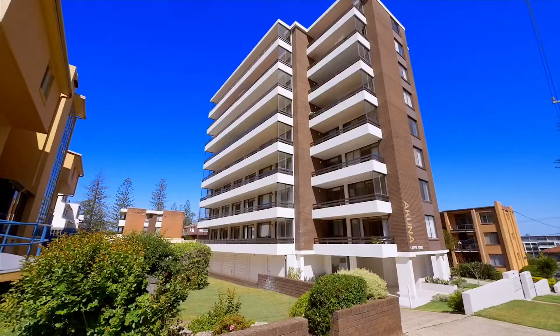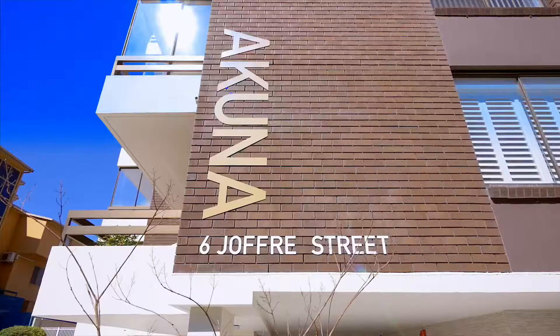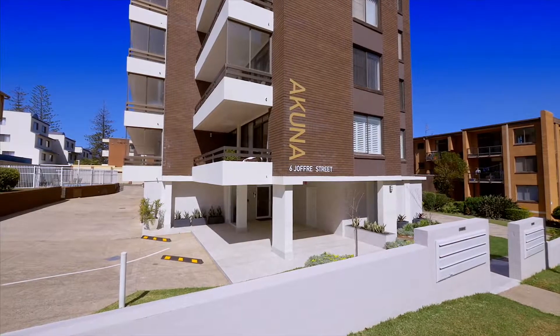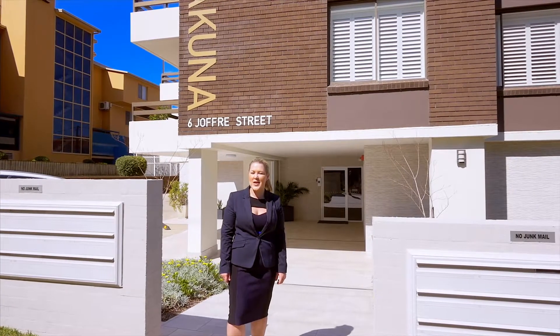Dust off the sands of Port Macquarie's Town Beach and step into one of the most sought after apartment blocks, the Acuna. I'm Ayla Bailey from Elders Real Estate. I can't wait to present to you number 10 of 6 to 8 Joffrey Street.